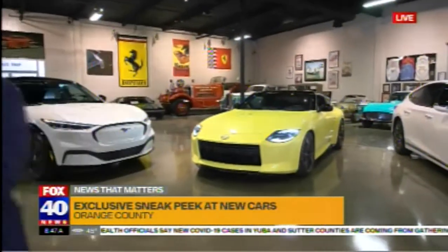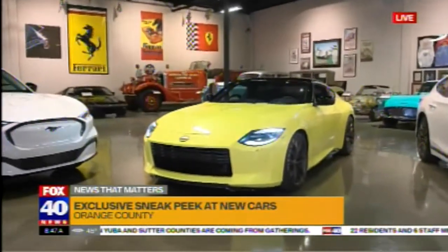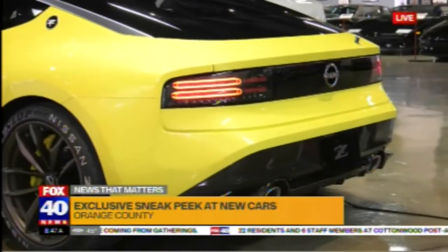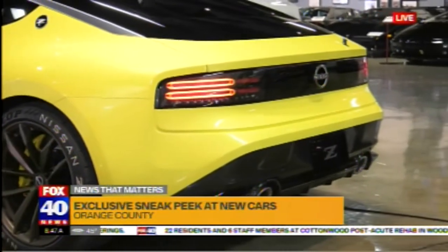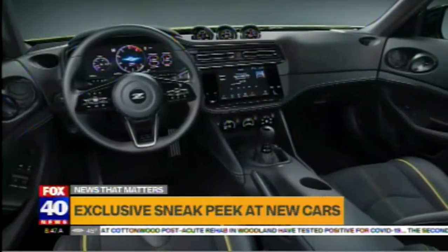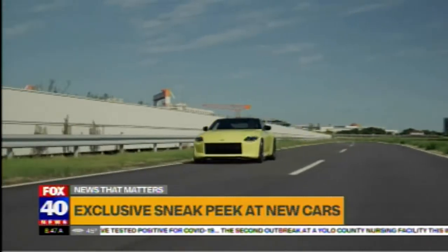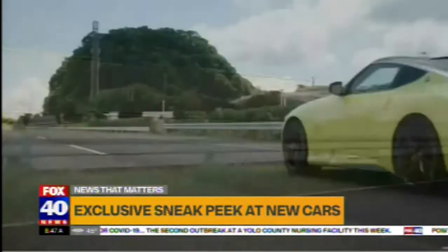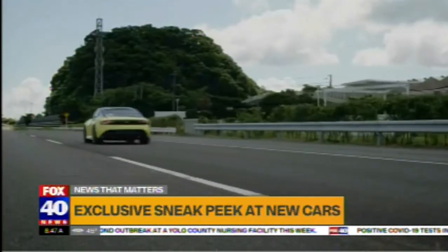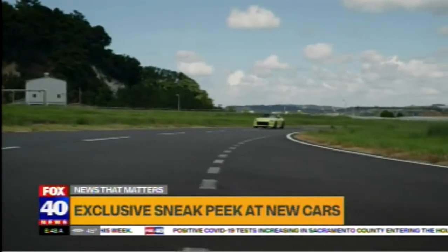We've been waiting for this for a while, and it's finally here — the new Proto Z from Nissan, for all those sports car fans. It's finally arrived. Honoring the original yellow color, they have sold well over a million of these in the 50 years it's been around. I got to actually sit inside this vehicle — much more roomy than I expected. This vehicle will come in a six-speed manual with a V6 engine under the hood. The performance, I'm hoping, will be absolutely outstanding.